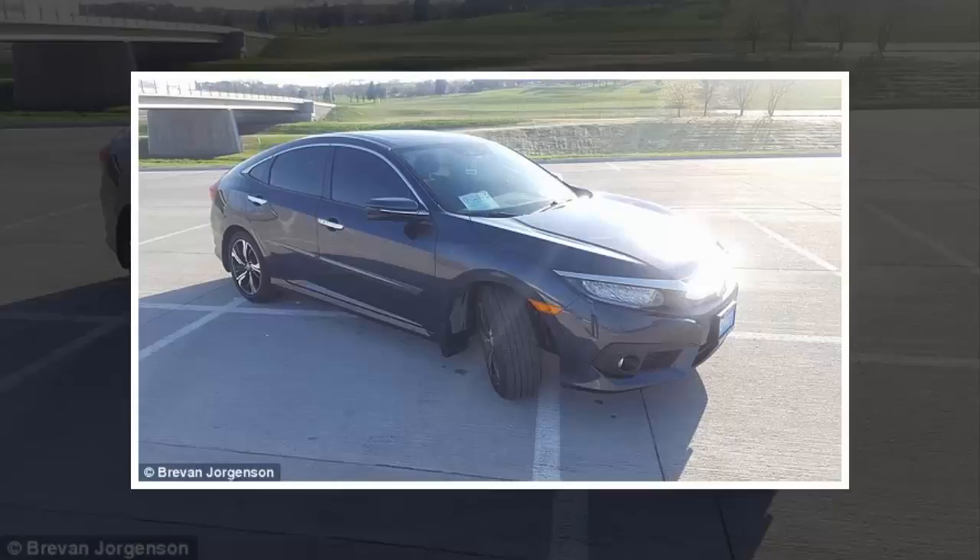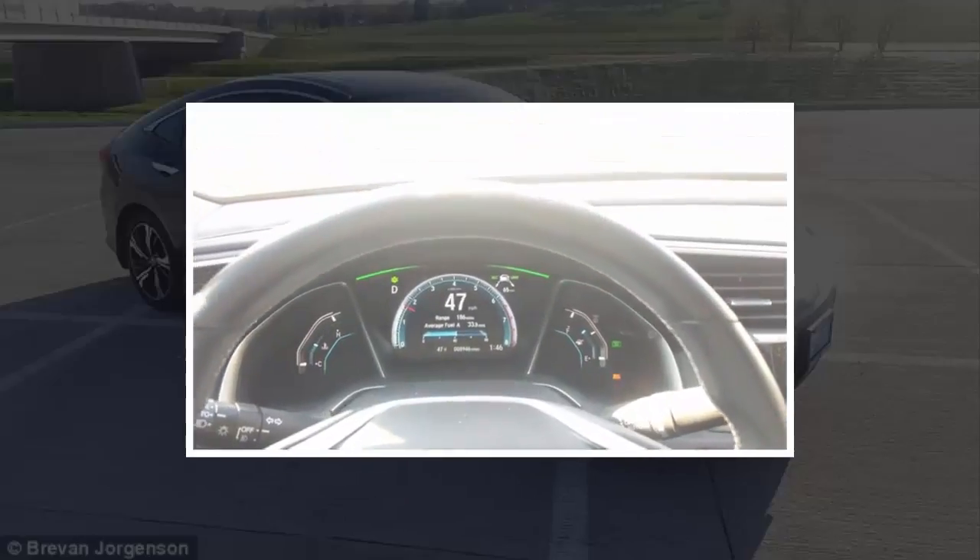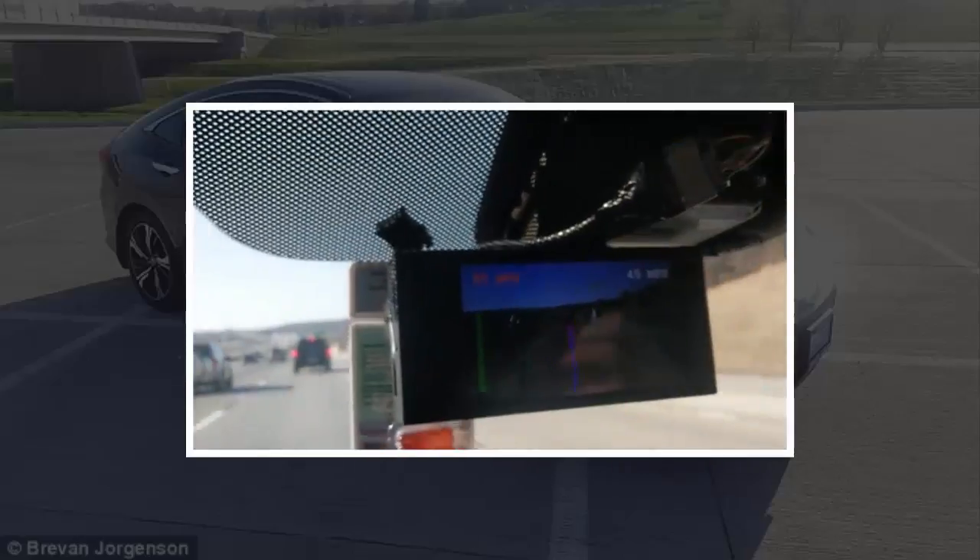A self-driving Tesla comes with a hefty price tag, but a college student has given his Honda Civic similar abilities for a fraction of the cost. Brevin Jorgensen has unveiled a device that replaces the rear-view mirror, which controls the brakes, accelerator and steering, and it only cost $700 to build.